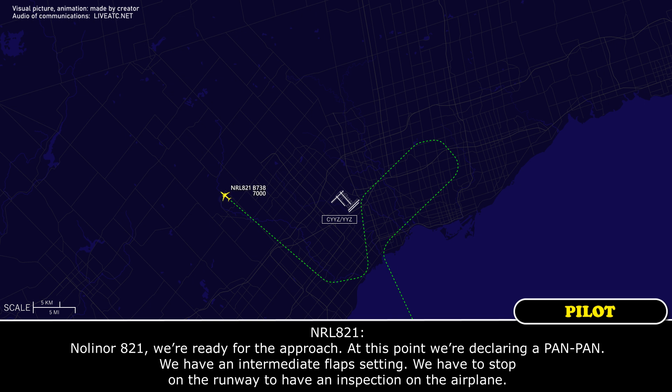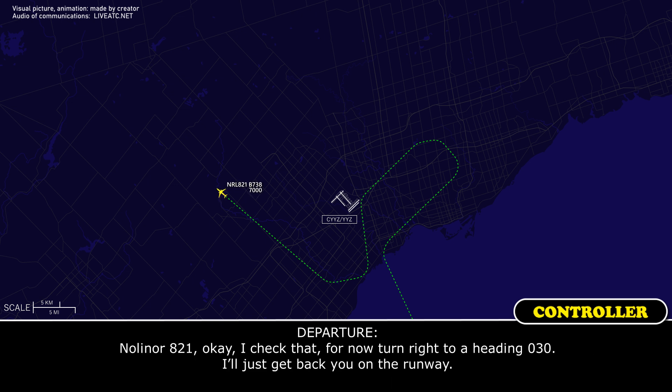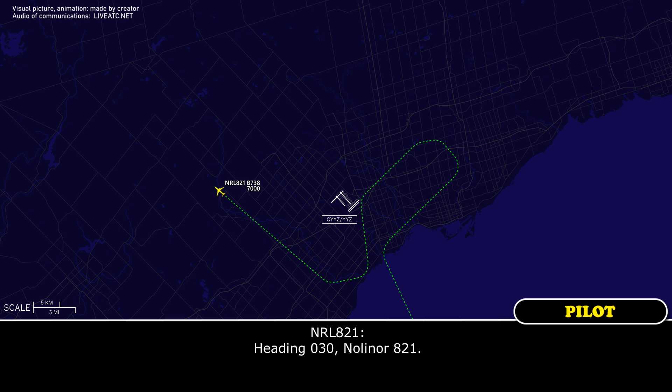NOLA821 advises they are ready for the approach. At this point, the crew declares an emergency, reporting an intermediate flat setting on the landing gear. They state they will need to stop on the runway for an inspection of the aircraft. Departure acknowledges and assigns a right turn to heading 030 to sequence them back for the runway.